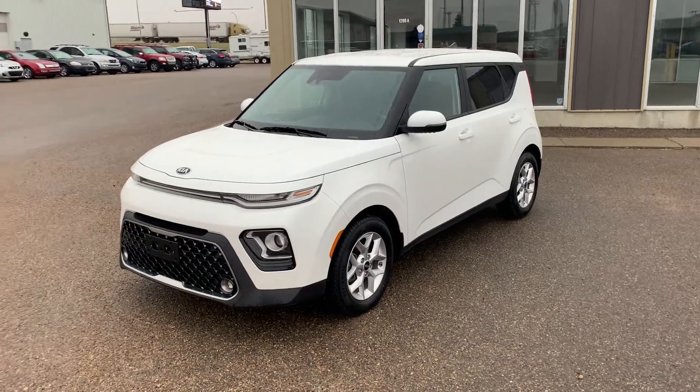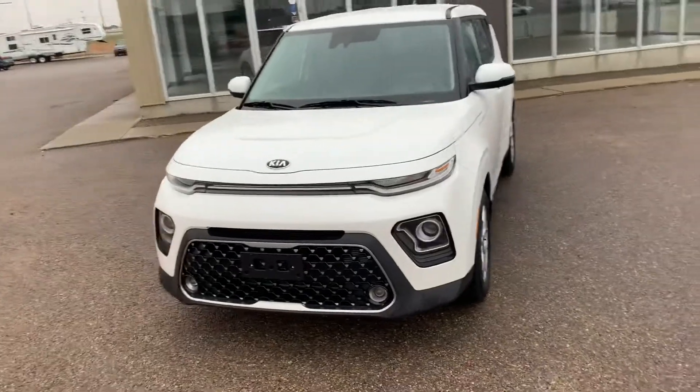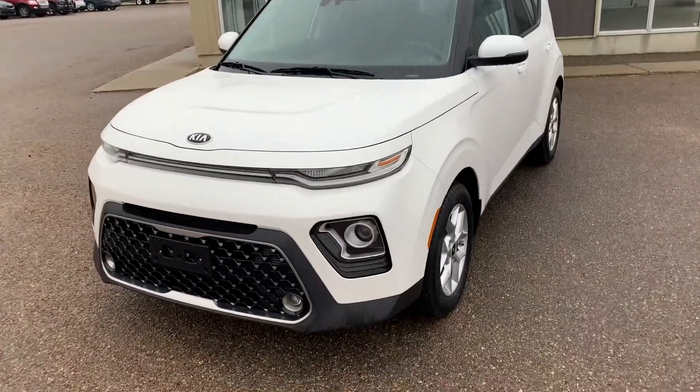Hey guys, it's Jesse from Southland Kia. We are home of the free lifetime engine warranty and we are now officially partnered up with Airmiles. Today I'm going to show you this gorgeous snow white pearl pre-owned 2020 Kia Soul EX.